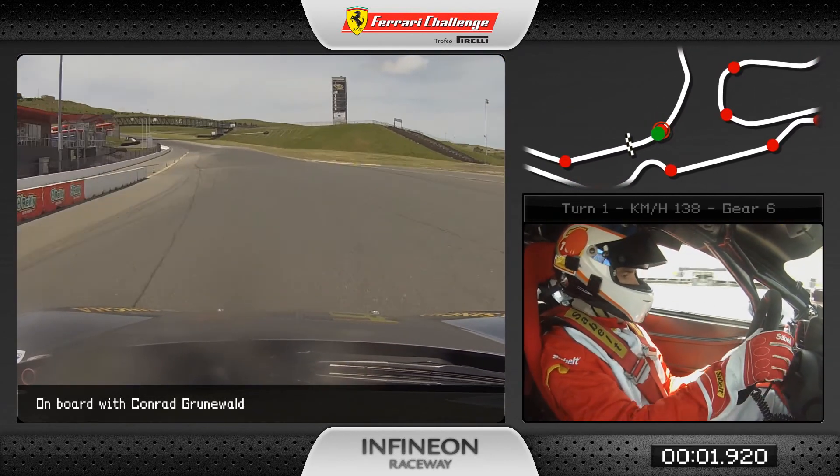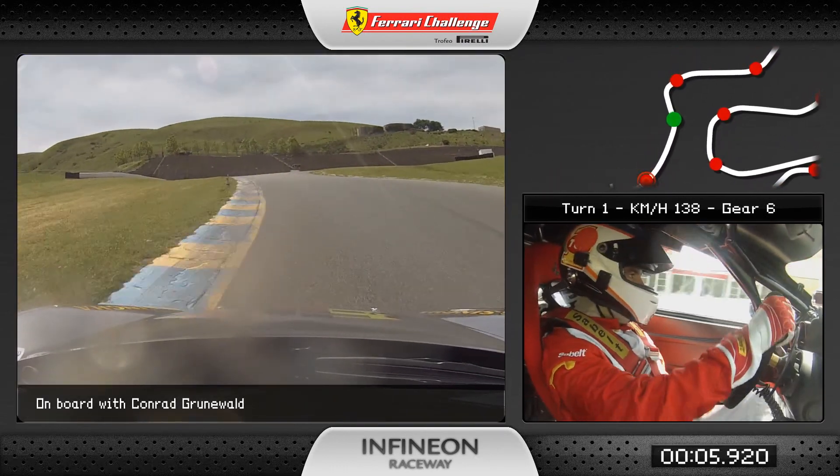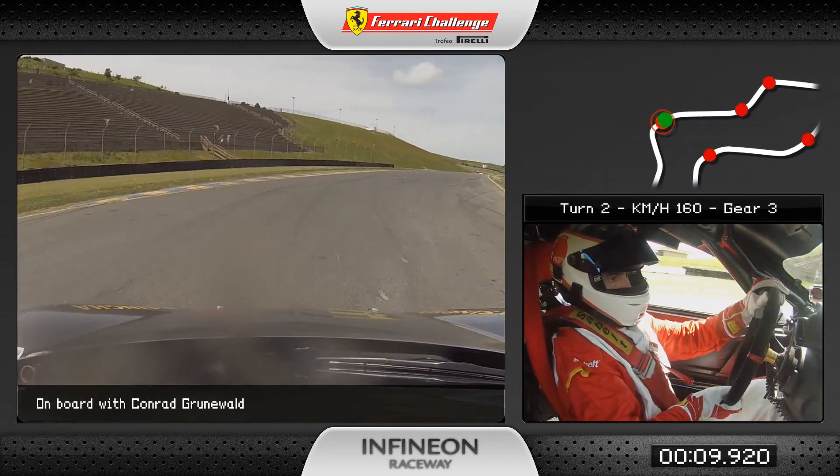Approaching turn one, we'll be in sixth gear at about 135 miles an hour. It's a very fast corner — very bumpy right there just before the bridge — then onto the brake and down to third gear.